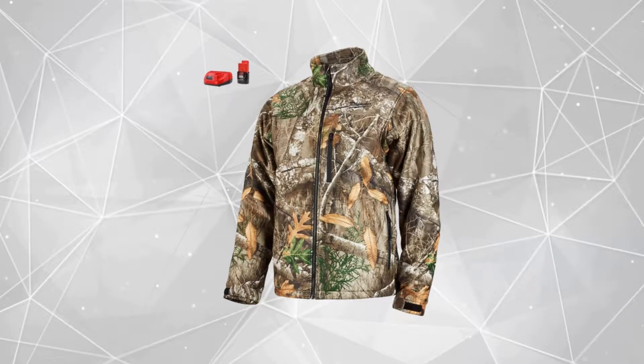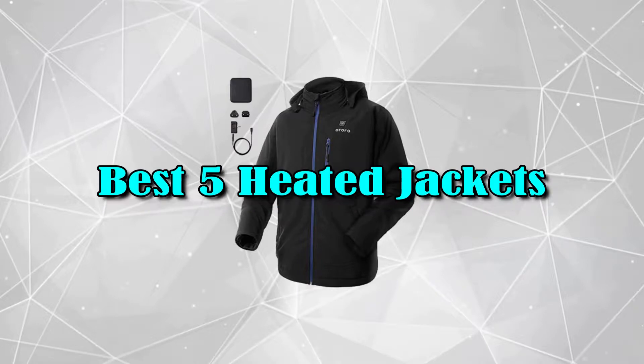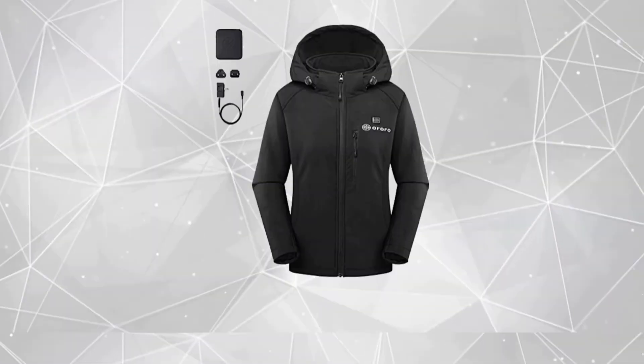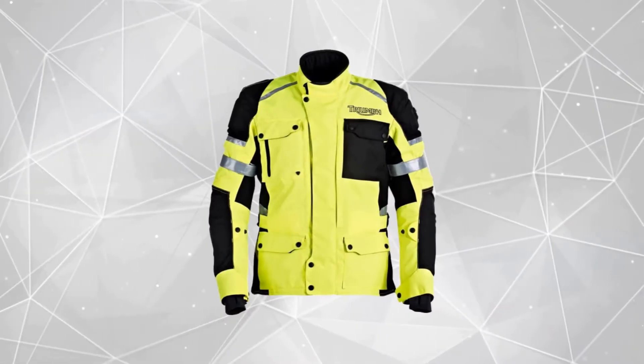Hello good people. Welcome to the Review Plus channel. In this video, we will try to list the best 5 heated jackets. We tried to list them based on their price, quality, durability, and more. Okay so let's get started with the video.